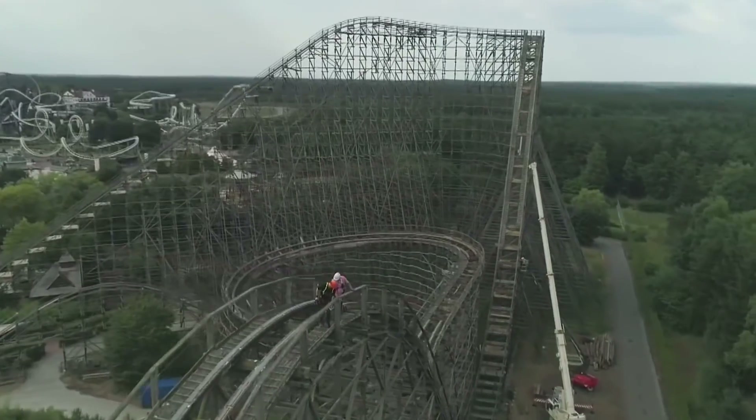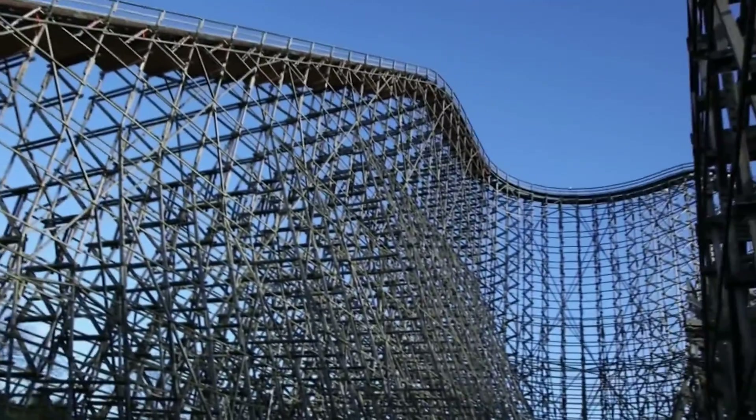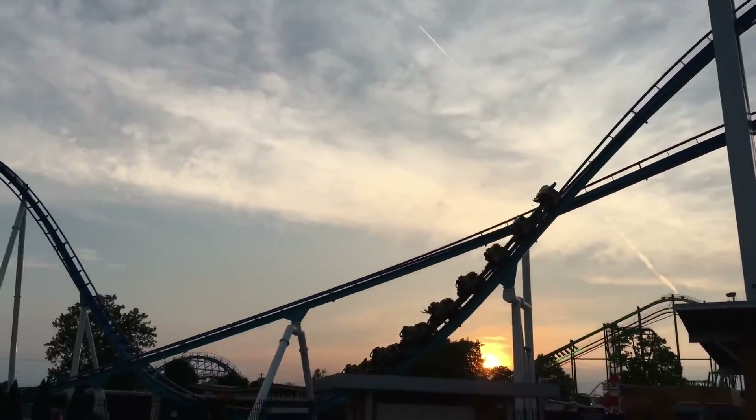Imagine a team of passionate designers huddled together, brainstorming ideas that will leave riders screaming for joy. They draw inspiration from everything around them — the fluidity of water, the flight of birds, and even the twists and turns of a snake. Every element is carefully considered to deliver an unforgettable experience.